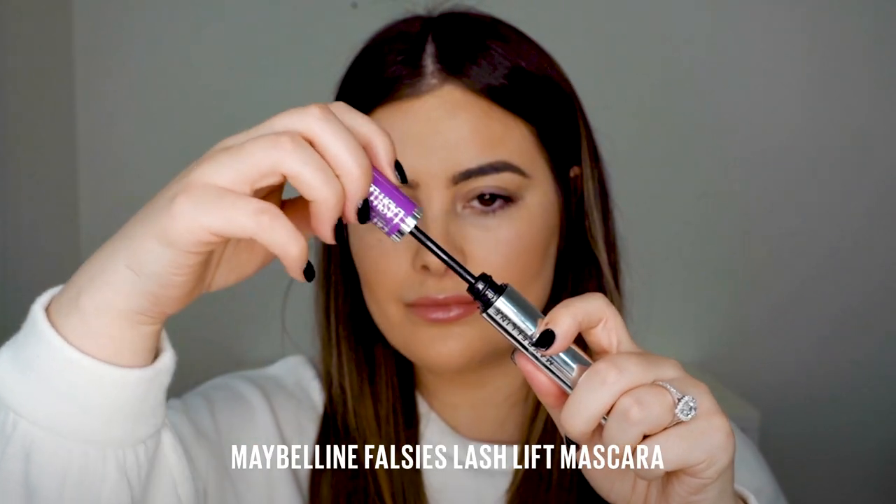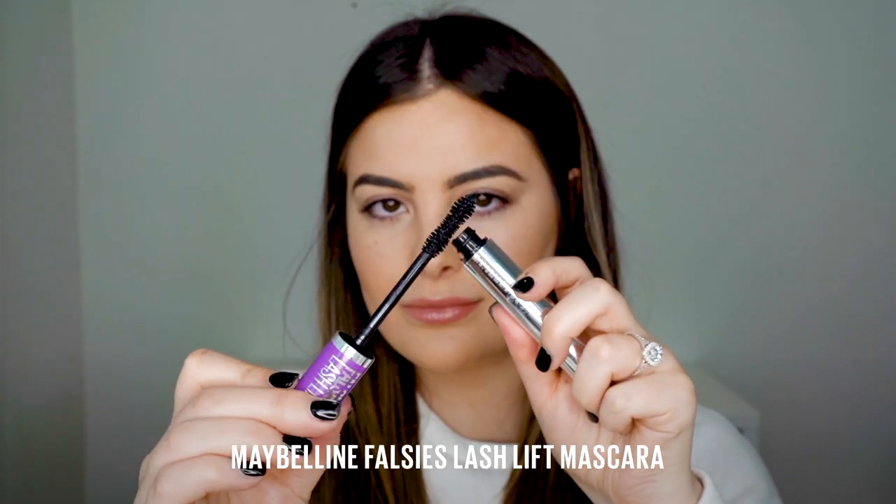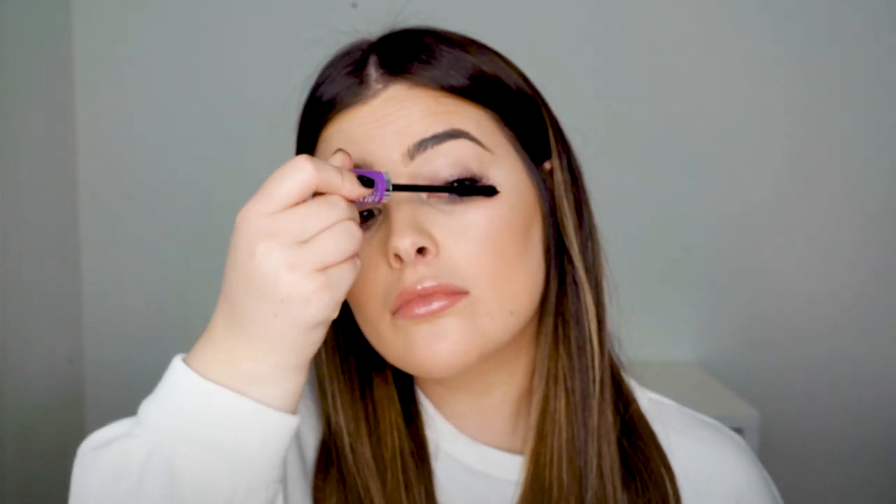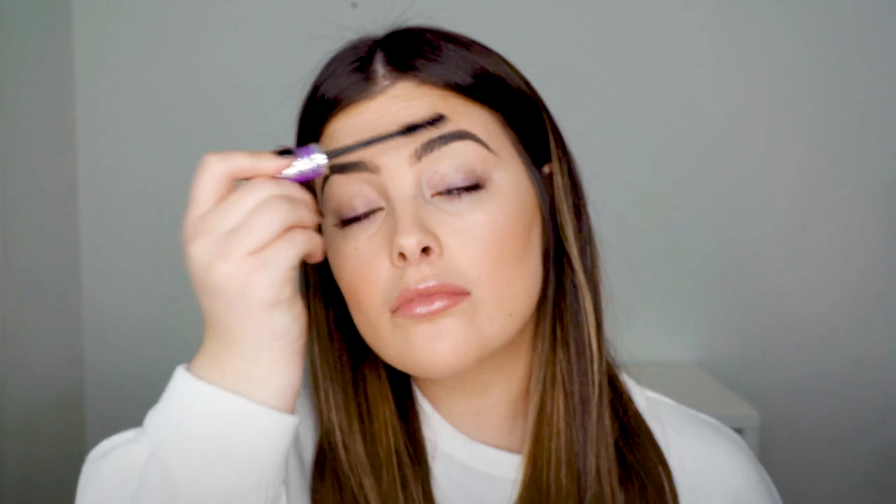Now we're going in with the Falsies Lash Lift Mascara. Everyone knows this mascara and everyone loves it. It's the most dramatic — it's a false lash effect. It looks like you pretty much got your lashes lifted in a salon. I'm loading that one up on one of my eyes just so you can see just how much it defines my lashes. I absolutely love this one.